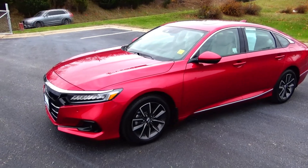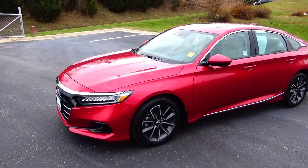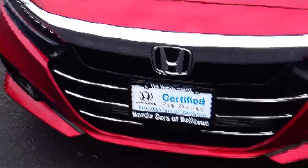Brian Kelly here for Honda Giant, here to show you this 2022 Honda Accord EX-L, just came in on trade, only has 6,000 miles. Five mile-an-hour bumpers front and back, chrome-accented bumper and grille, fog lights.